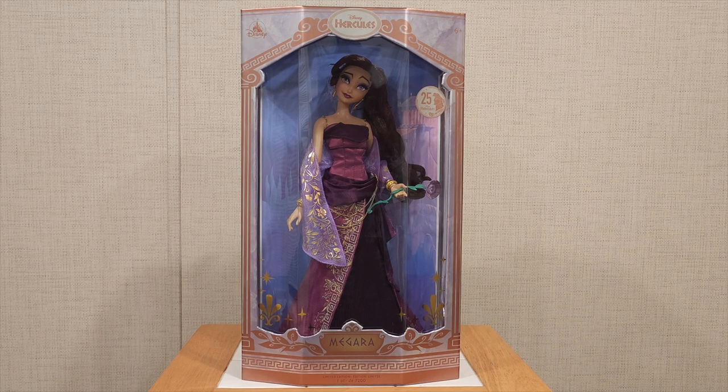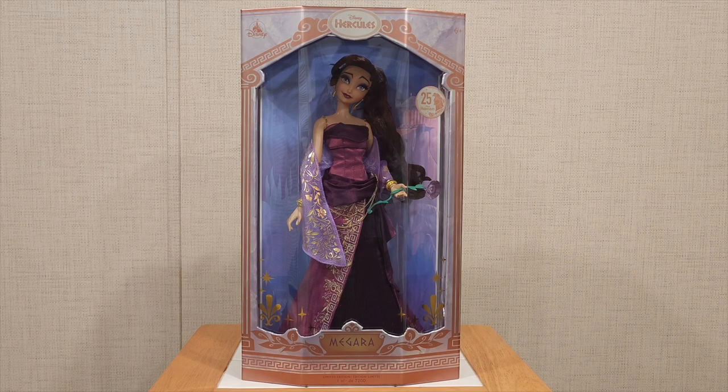I don't think we're gonna get another Megara anytime soon. Maybe for the 30th anniversary we might get a Hercules doll — it's still up in the air. We shall see what happens with D23 Expo. So this is what we're gonna be doing for today's video. If you guys are excited, be sure to hit that thumbs up and subscribe button down below. Without further ado, let's jump right into it.